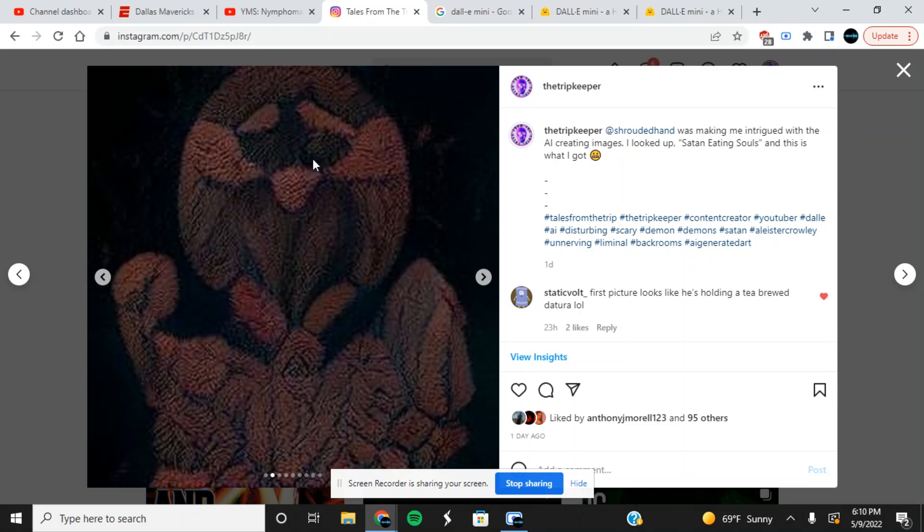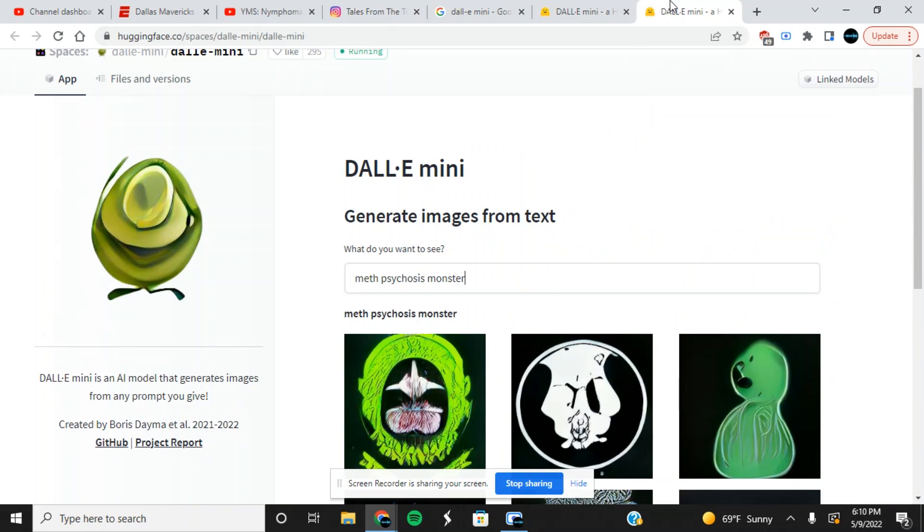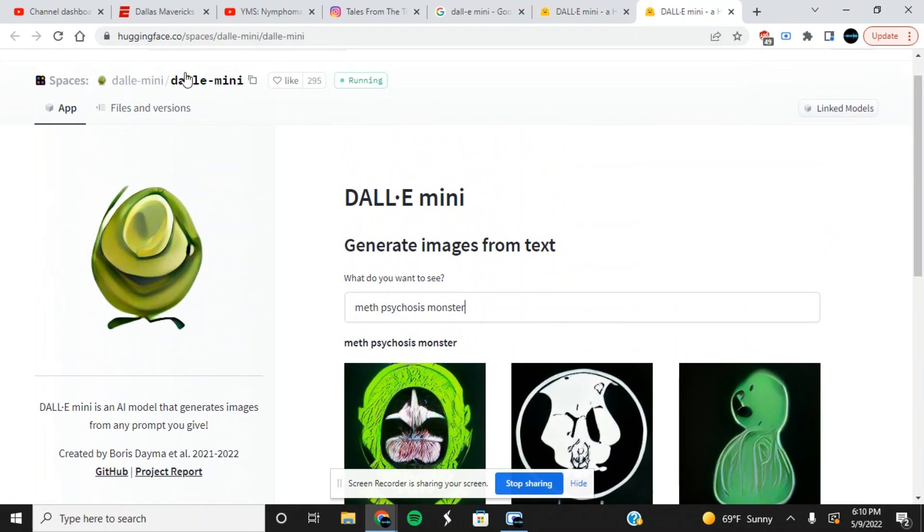So this is 'Satan eating souls' — what the heck is this, is this supposed to be Satan? It looks like intestines or something. You know what it looks like? It looks like Eggman from Sonic — I used to play Sonic all the time as a kid. But look at this — this guy is like creating spells for his soul soup right there. The souls are in the soup, and those are his arms and hands. Oh my god, this is sweet — you guys need to try this out.